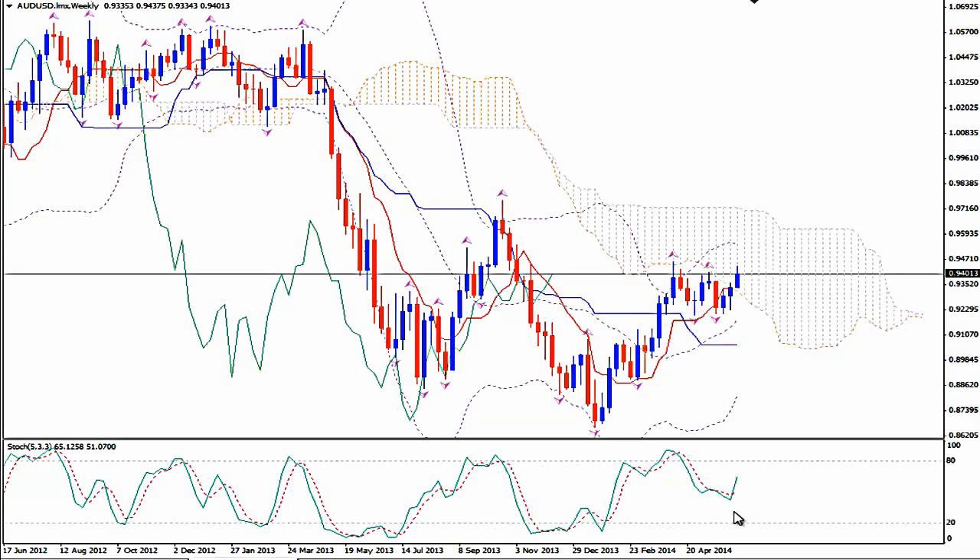We see Stochastics going straight up here on the weekly time frame. We see that the median Bollinger Band is curved upwards, the lower Bollinger Band is curved upwards and we expect an expansion. This W pattern that I had told you about a few days ago leads to a very strong bullish breakout here for the pair.